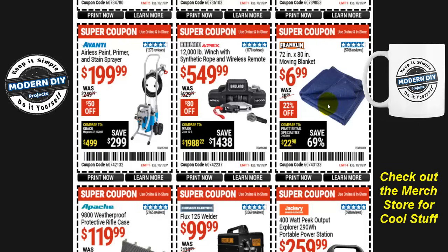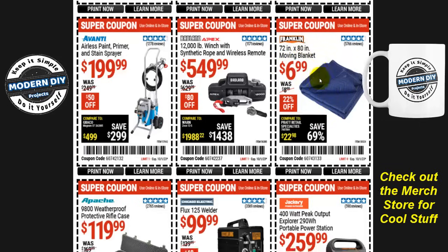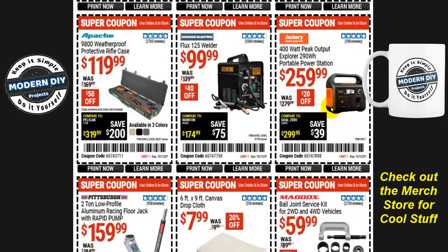Moving blankets are seven bucks — 72 by 80 inch from Franklin, saving you 22%. And from Jackery, the 400-watt peak output Explorer 290-watt-hour portable power station is $260. I always point out: don't get fooled by the 400-watt peak output — you'll never hit that, it's only under controlled lab conditions. Always look at the second number, the 290-watt-hour, which is the power you'll realistically get every day. Harbor Freight tends to make their numbers look better than they really are, so trust me and always look at the lower number.